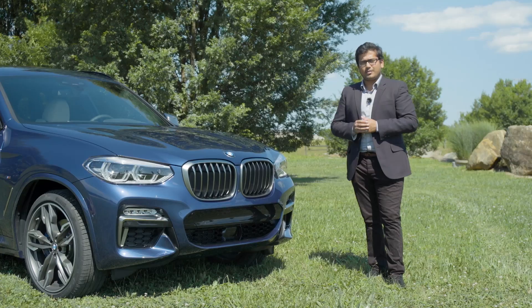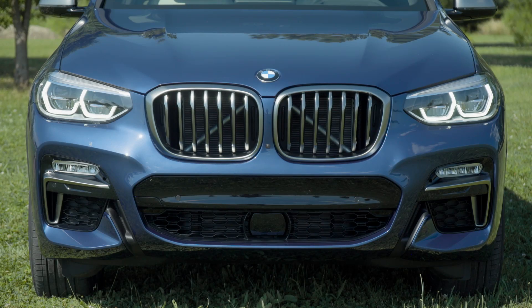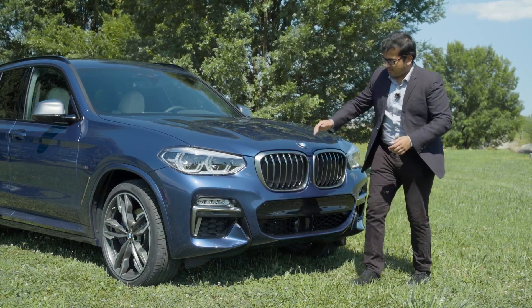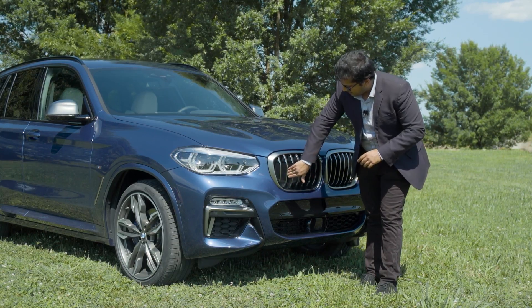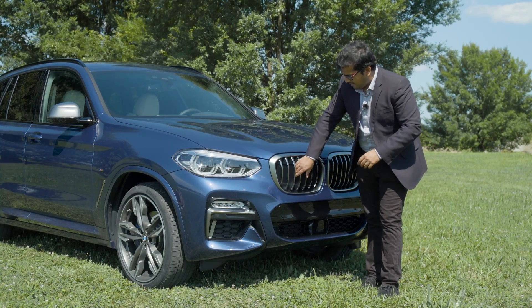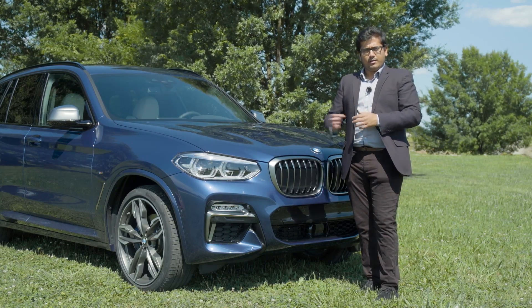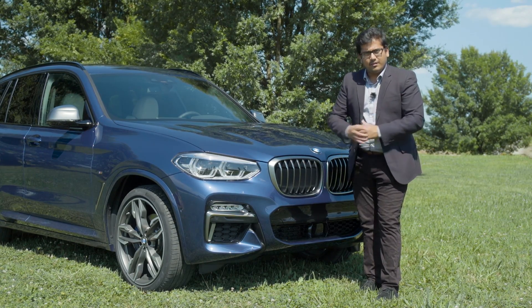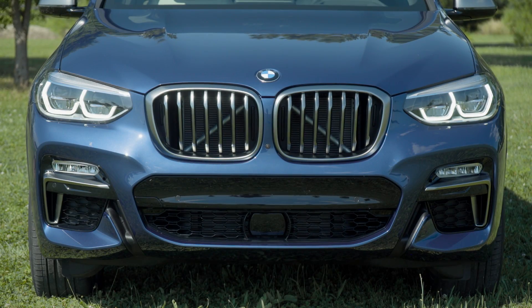I think the first prominent difference you immediately notice with the new X3 are the kidney grilles. They're a lot larger now than the previous X3, a lot more prominent with this brushed aluminium effect plastic. The vertical slats as well are really shiny, really bold and larger. In fact there's a two-step grille design — there's an outer layer as well as ones inside. These are actually closed at the moment but they will open if there's extra need for cooling air into the engine bay, so these are active systems.